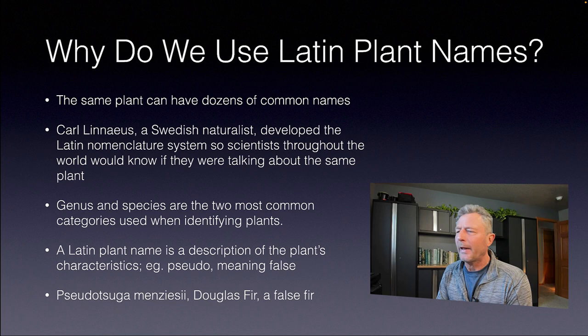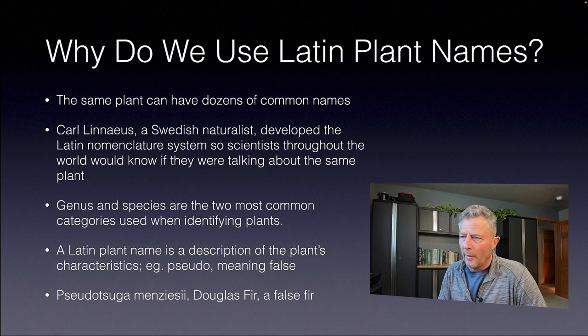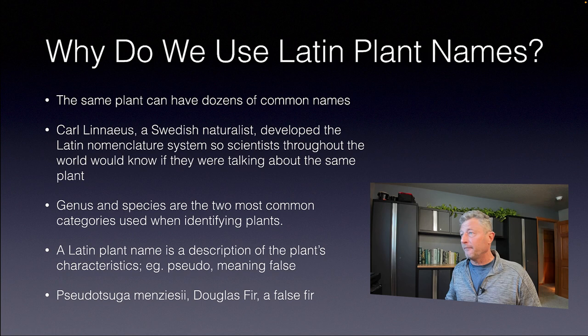Why do we use Latin plant names? Centuries ago, Linnaeus, a Swedish naturalist, developed a nomenclature system so scientists around the world would know they were talking about the same plant. One plant can actually have 15, 20, maybe even 30 common names. By narrowing it down with scientists agreeing to use one language — Latin — confusion is avoided. Latin is also very descriptive; if a plant has 'pseudo' in the name, that means something about the plant is false. For example, the Douglas fir is a false fir — its Latin name is Pseudotsuga menziesii.